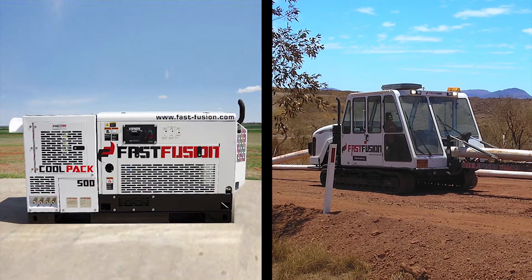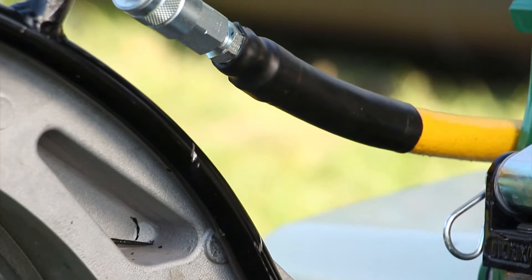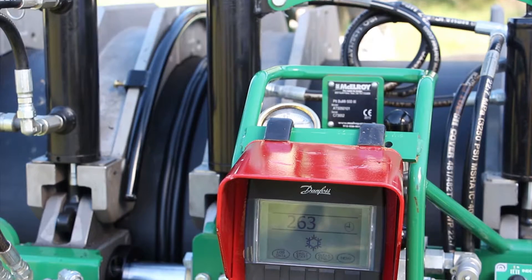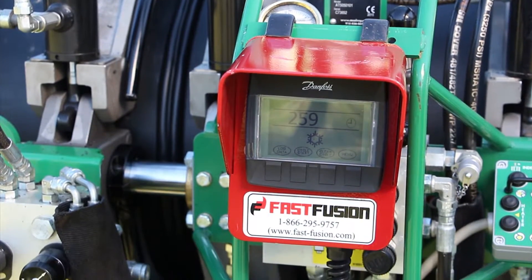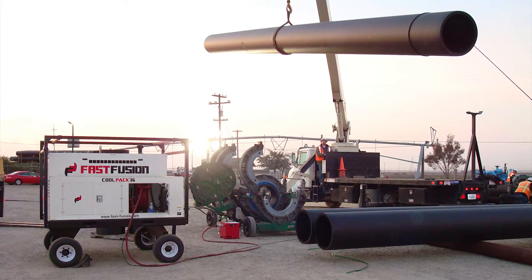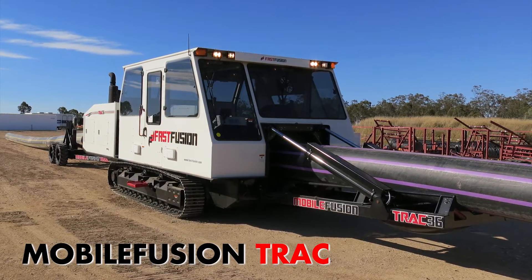There are two Fast Fusion products that you need to know about. Fast Fusion's cool packs contain the equipment to control weld bead temperature. Cool packs are useful in certain job sites where a mobile fusion track is not available, including extremely large pipeline sites up to 3,000 millimeters.